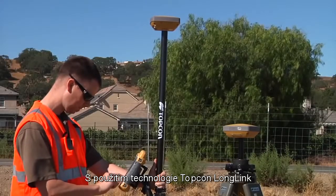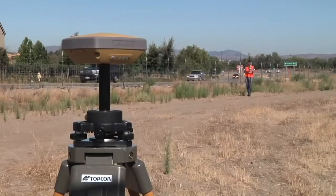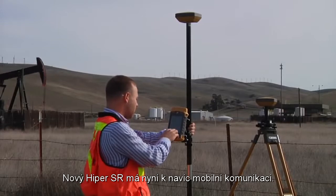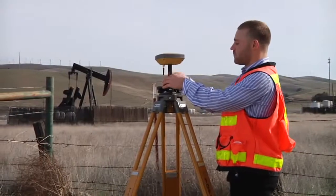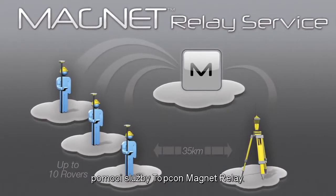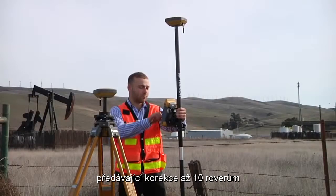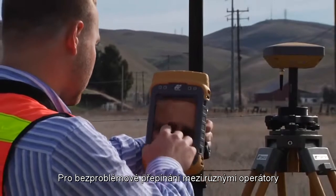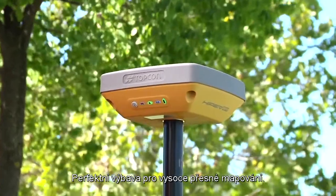Employing Topcon long-link technology, Hyper-SR base and rover pairs can operate in a radius of over 300 meters. The new Hyper-SR has now added cellular communication. When employed with the integrated cellular modem, the Hyper-SR can be used either as an RTK base or as a rover. RTK corrections are sent to the cloud through Topcon Magnet Relay solution, allowing the Hyper-SR to be used as a mobile RTK base relaying corrections to up to 10 rovers through the Magnet Enterprise cloud. Dual SIM cards are available for a seamless switch between different cellular providers — a perfect setup for high accuracy mapping projects.